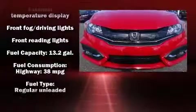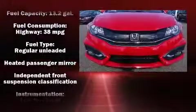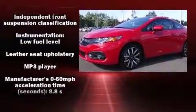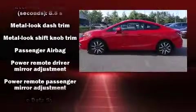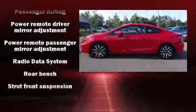Honda ensures the safety and security of its passengers with equipment such as dual front impact airbags, head curtain airbags, traction control, a security system, and four-wheel disc brakes with ABS. Brake Assist technology provides extra pressure when applying the brakes.